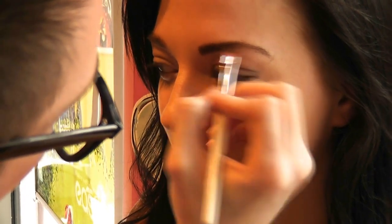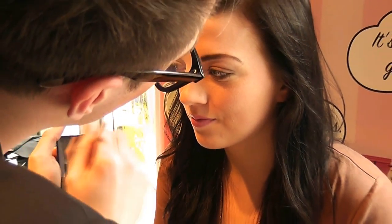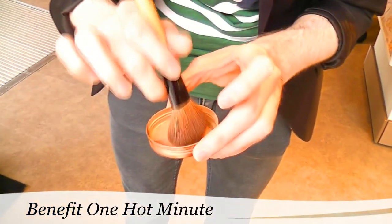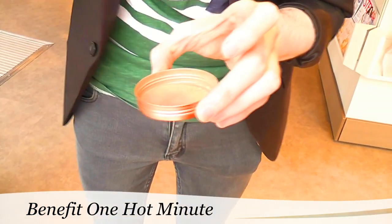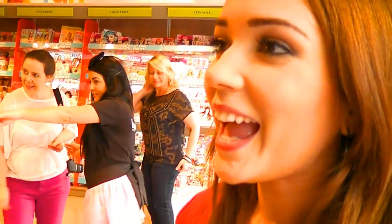He also did Sarah's brows, and I loved the way Sarah's eyebrows turned out — I thought they were amazing. Then he added just a touch of powdered shimmer to bring the whole look together, which I thought was fabulous.